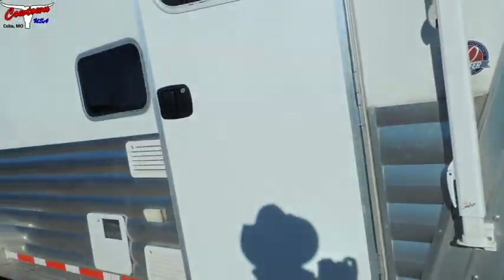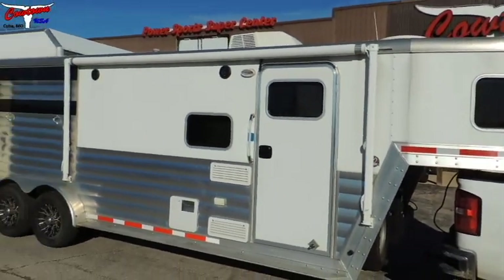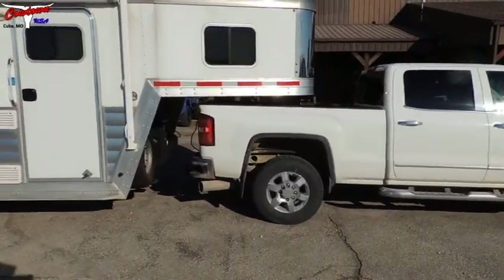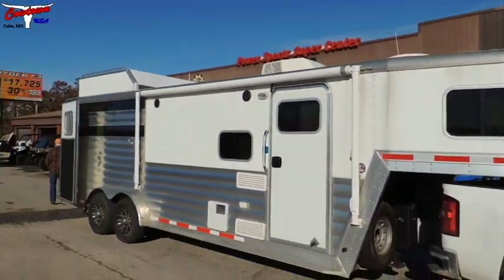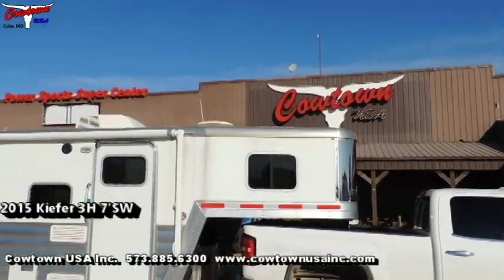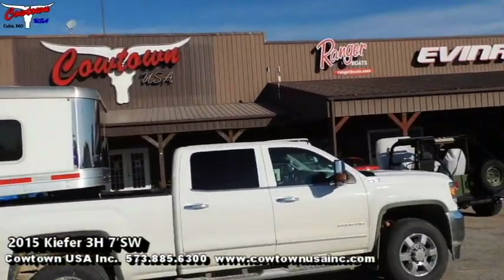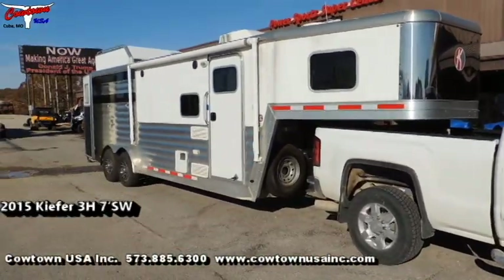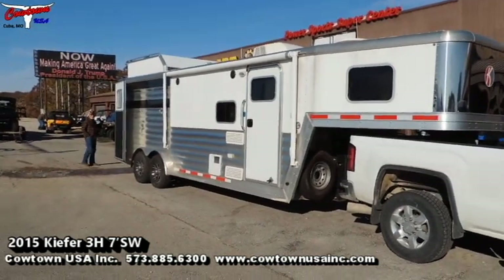I'm going to back up so you can see it again. Paint's good and bright. It's got awning, looks to be in good shape. Hay rack, bigger axles, brakes on both axles, hydraulic jack, spare tire and wheel, dual batteries, dual propane. You can give us a call at Cowtown USA in Cuba, Missouri: 573-885-6300. Go to CowtownUSAINC.com. Ask for Jack or Sean, or if they're busy, just ask for Rick. Thank you.